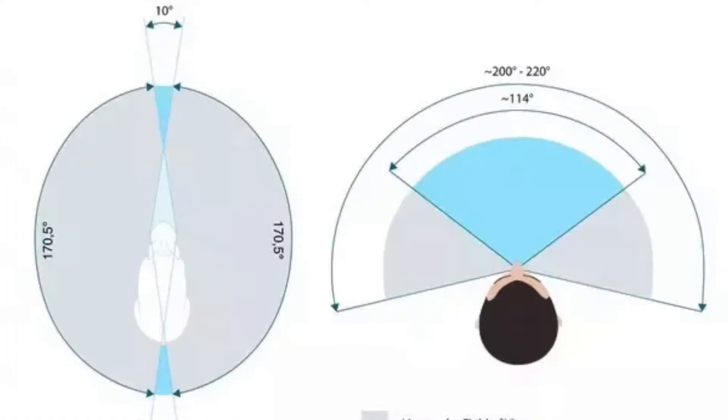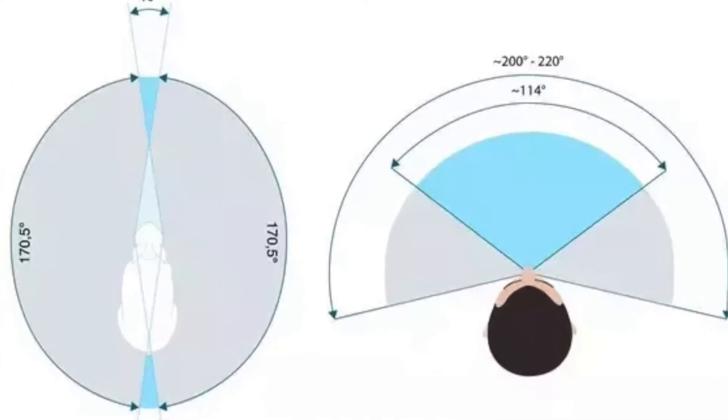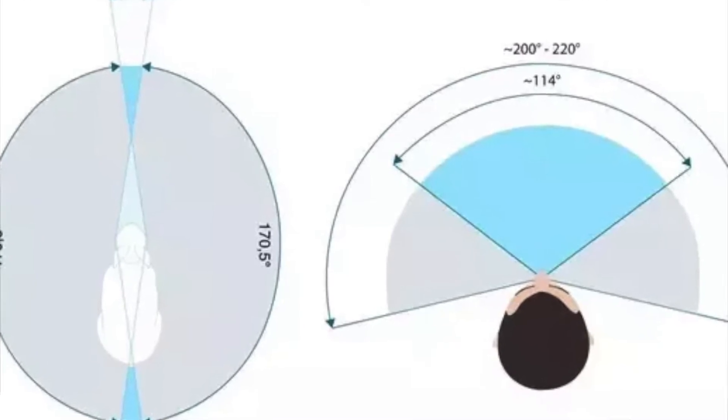Together, both eyes make up what you call the binocular field of view. And within the binocular field of view, you also have what they call the stereoscopic binocular field of view, which is 114 degrees. This is basically where the field of view of both your eyes overlap, and it's the region at which you are able to see things in 3D.